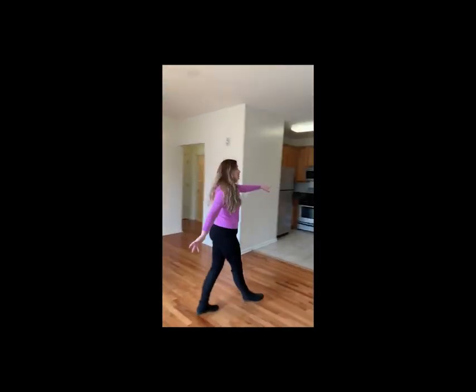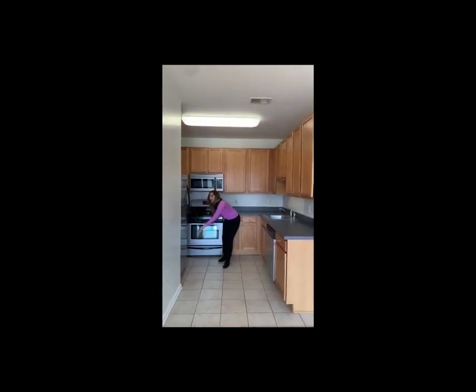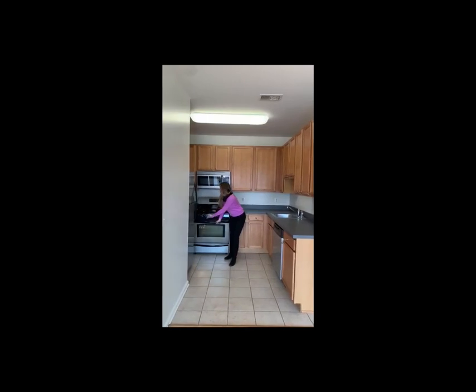Now let's move on to the large, outstandingly spacious kitchen! Look at all of this cabinet space, your counter and top space. You have all the appliances you need: a large oven, and you also have — my favorite — a dishwasher!